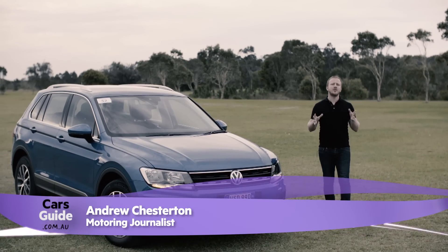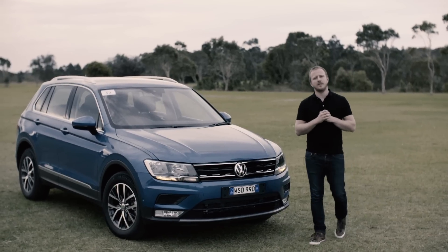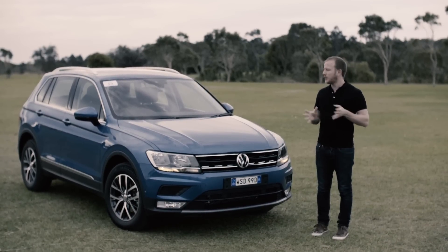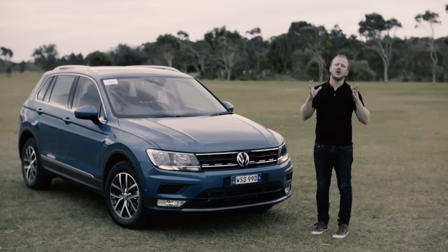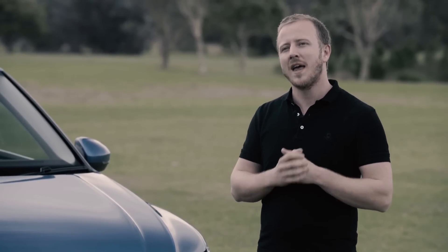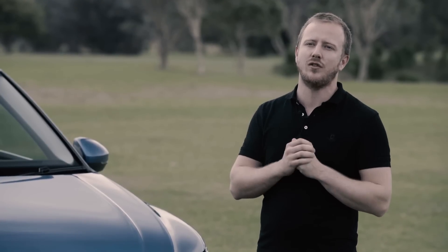The new Volkswagen Tiguan has been supersized in just about every way. It's bigger than the car it replaces, being both longer and wider than its predecessor, and that means more space for luggage and passengers. It arrives with a bigger set of safety technology and in-car features too, but the thing that's grown the most is the pressure on its success. This new car has been eight years in the making, and that is a lifetime in the world of cars, and it's left Volkswagen woefully underdone in the ever-changing suburban SUV category.